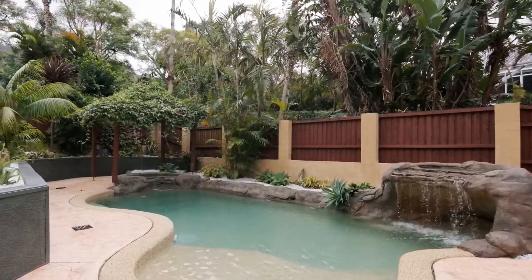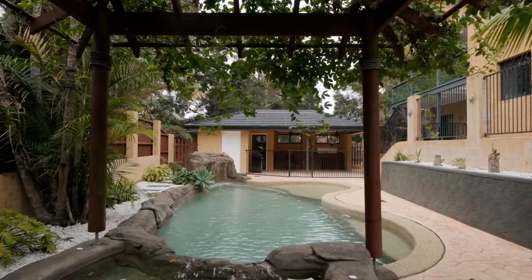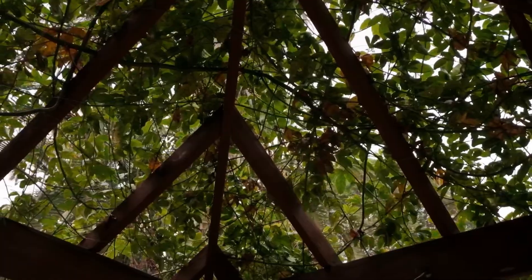What I particularly love is the outdoor area. You've got this beautiful resort style pool with gorgeous leafy surrounds. The home can really feel like it's anywhere.